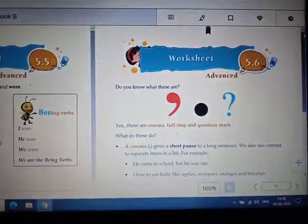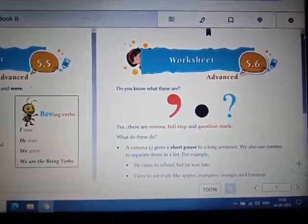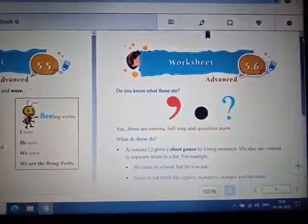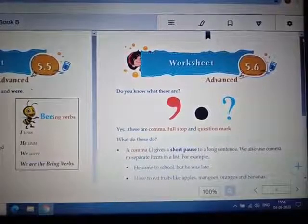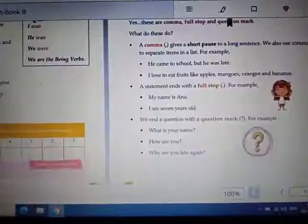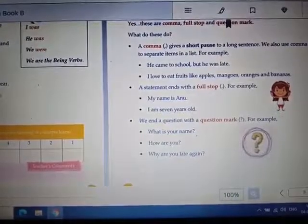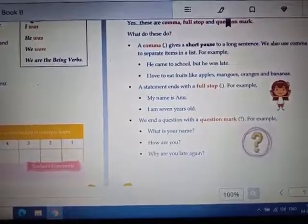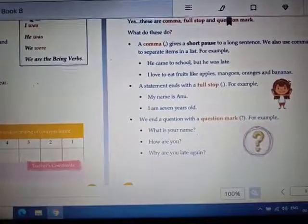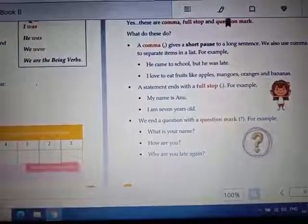We also use a comma to separate items in a list. For example: He came to school, but he was late. I love to eat fruits like apples, mangoes, oranges and bananas. A statement ends with a full stop — for example: My name is Anu. I am seven years old. We end a question with a question mark — for example: What is your name? How are you? Why are you late?